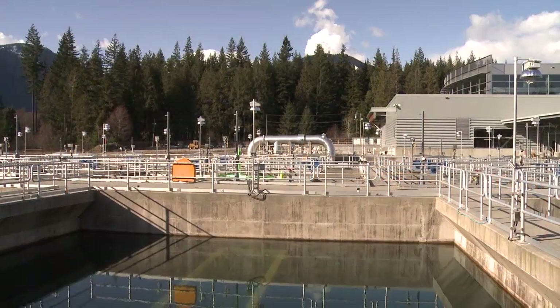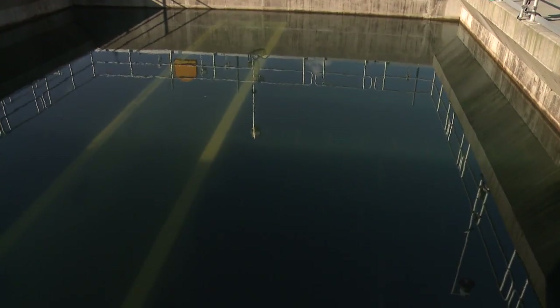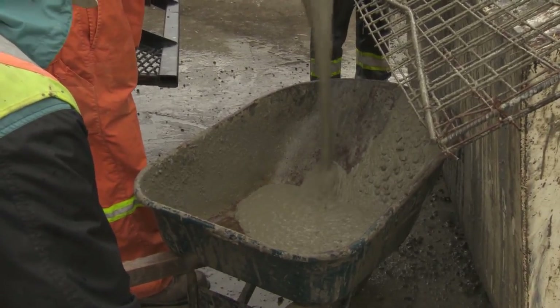It's impossible to predict when a major earthquake might strike our region, but it's prudent to be ready. Metro Vancouver's water supply infrastructure is a concrete example of emergency preparedness.